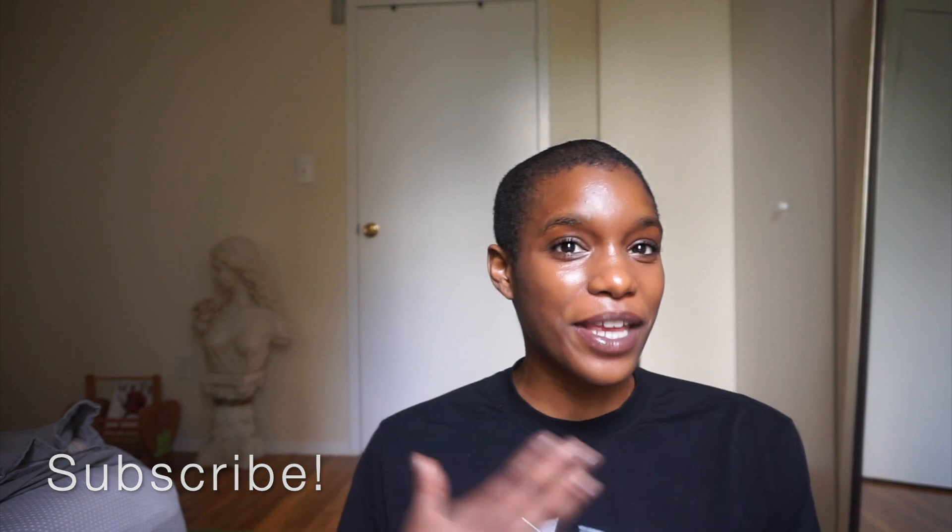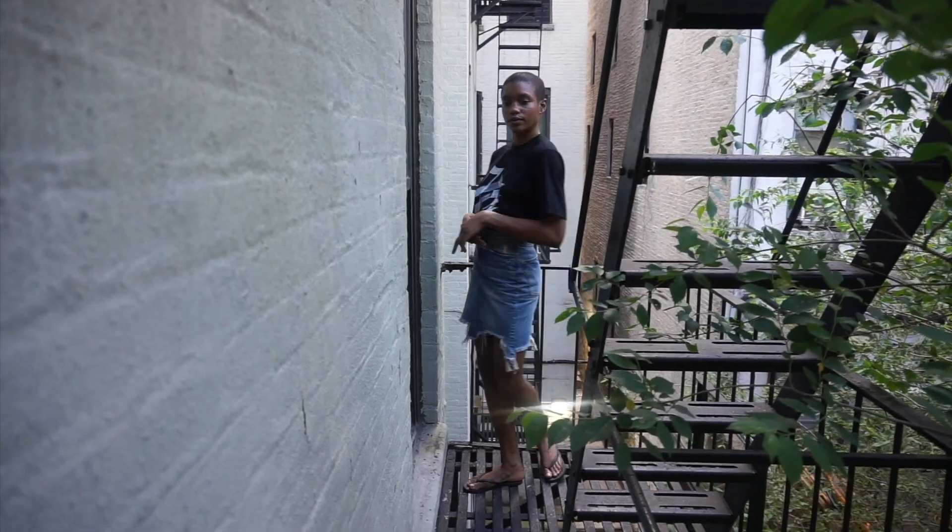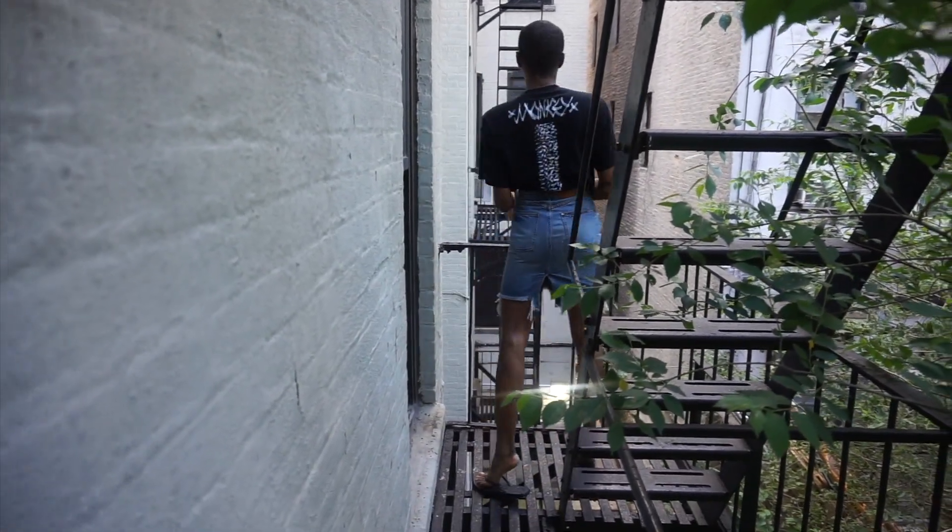I also feel like this outfit is age appropriate because as I'm getting older, I want to look a little more mature. With the skirt tucked in and the fact that the skirt is really fitted around my waist, I'm giving curves. And as you can see, I chose to wear my flip flops, mainly because I was around the house.